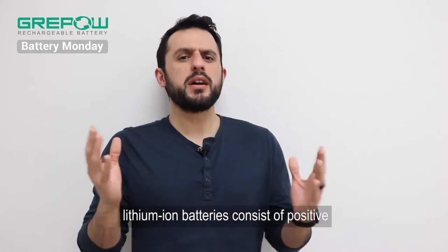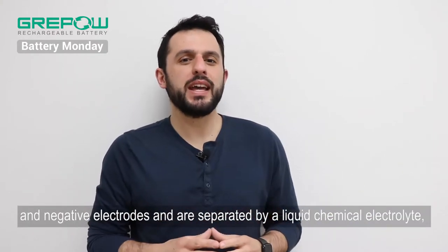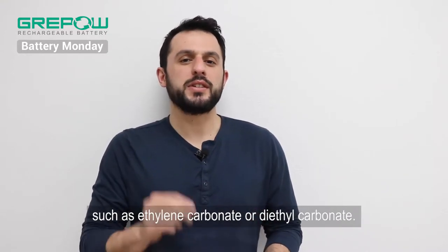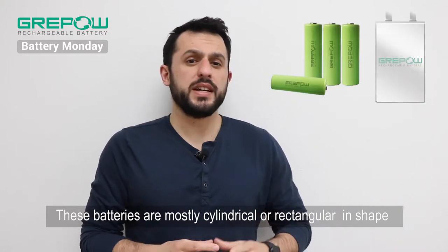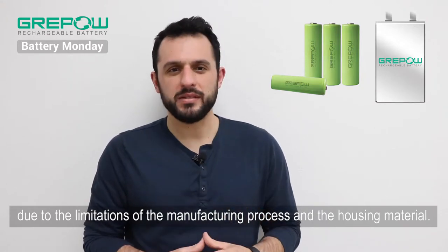First of all, lithium-ion batteries consist of positive and negative electrodes and are separated by a liquid chemical electrolyte, such as ethylene carbonate or diethyl carbonate. These batteries are mostly cylindrical or rectangular in shape due to the limitations of the manufacturing process and the housing material.